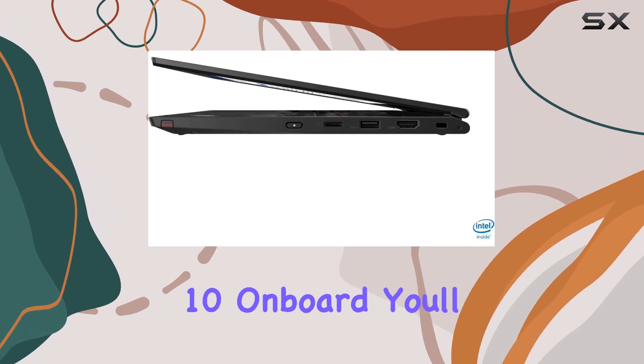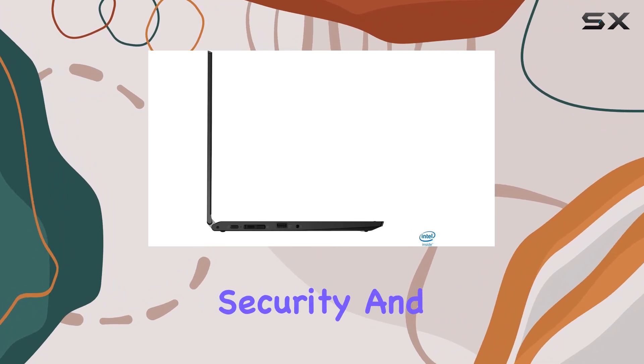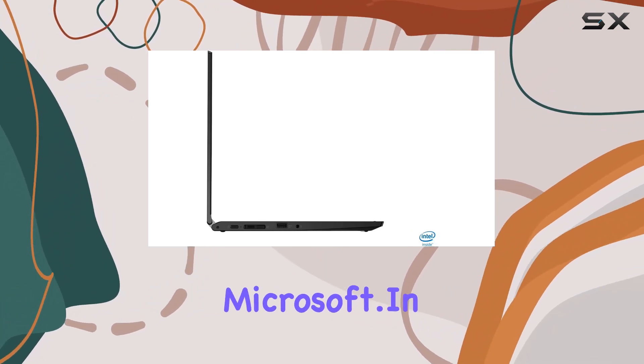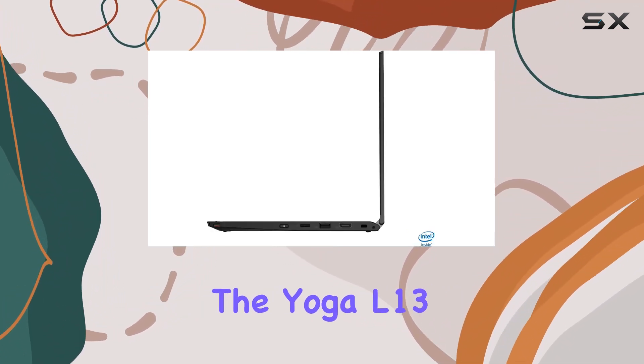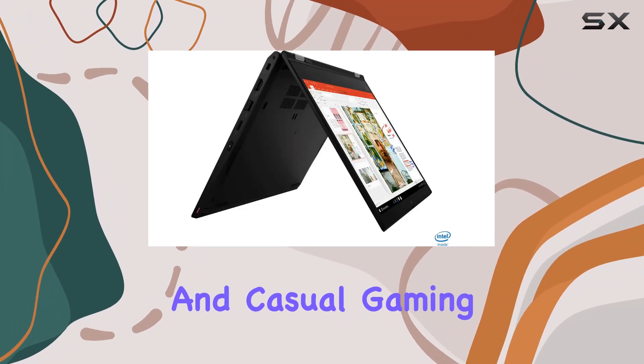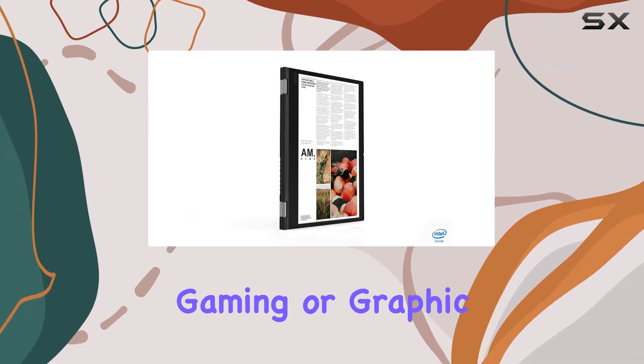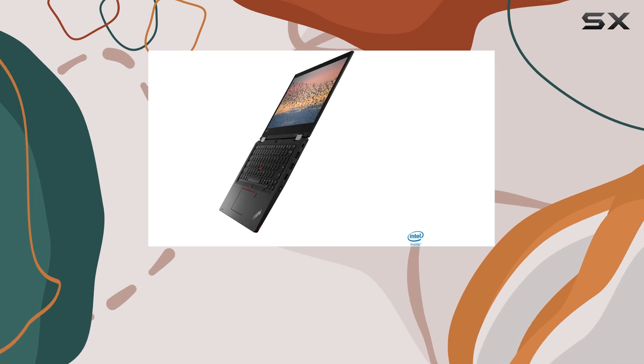Plus, with Windows 10 on board, you'll have access to all the software you know and love, with the security and reliability you expect from Microsoft. In terms of graphics, the Yoga L13 features integrated graphics, which are perfectly adequate for everyday tasks and casual gaming. While it may not be a powerhouse for intensive gaming or graphic design, it gets the job done for most users.